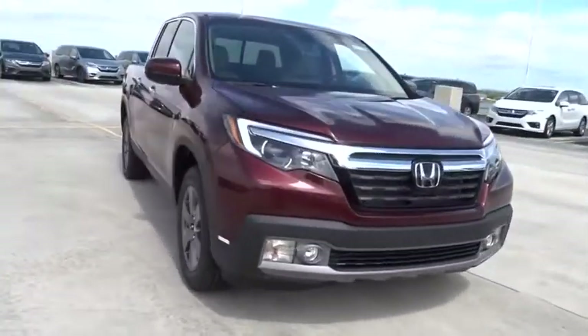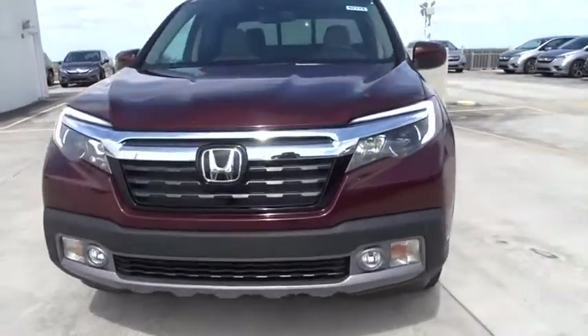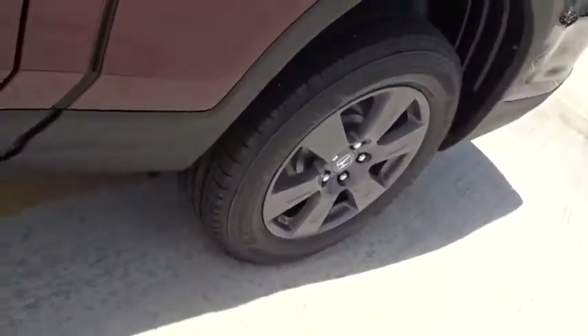Fog lamps, remote power door locks, trip computer, heated driver's seat, airbags, leather seats, tachometer, heated passenger seat, head-up display. This vehicle offers reliability and good looks at a great price.